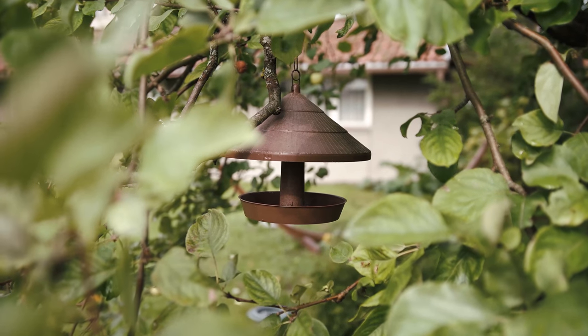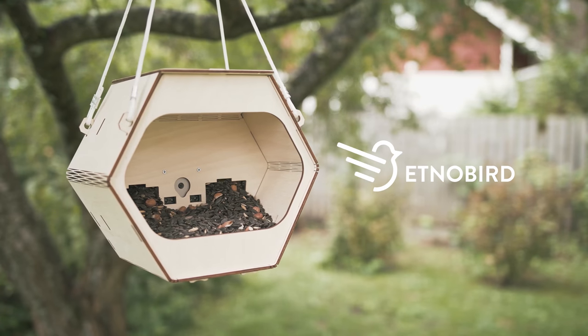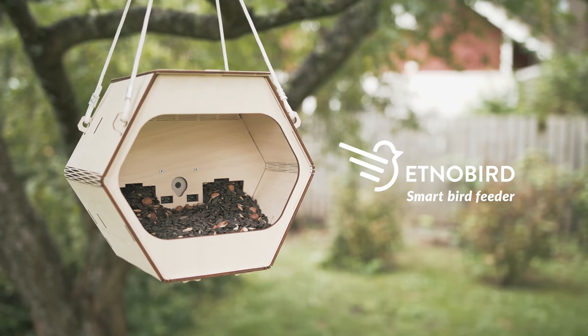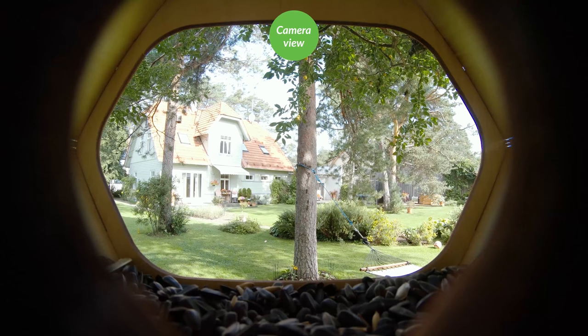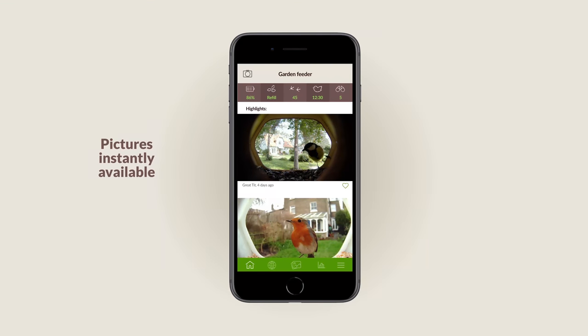But it doesn't have to be like that. We are starting a revolution on the bird feeder market. Ednobird presents the first of its kind — a well-designed smart bird feeder that takes photos of wild birds and makes them instantly available across mobile devices via our app.